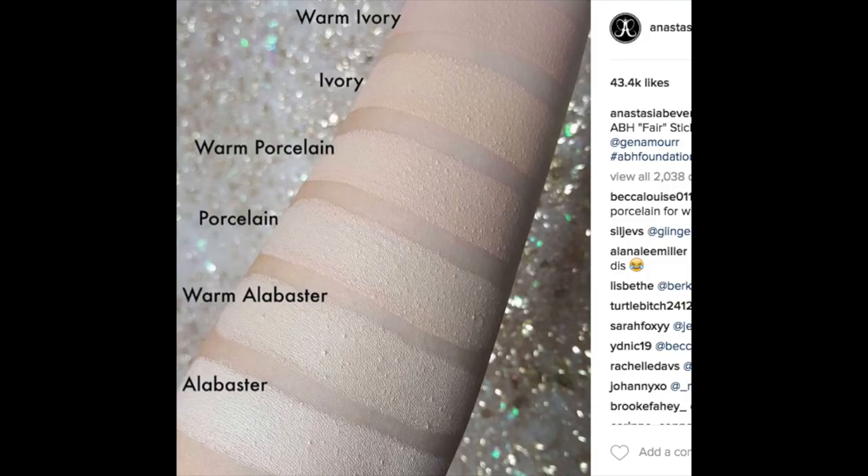Today I'm going to be trying out the brand new Anastasia Beverly Hills stick foundation. I heard about this from Instagram, and as soon as I saw that she was coming out with a ton of shades I was stoked. I ordered this the day it launched on her website. Since I ordered it right when it came out, the lightest shade was Porcelain at the time, but they actually now have two lighter shades — Alabaster and Warm Alabaster. There are now 28 shades available.